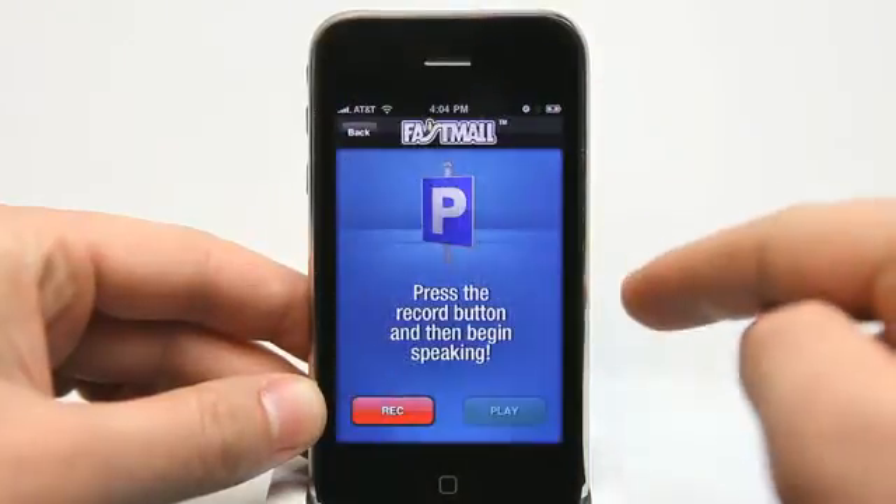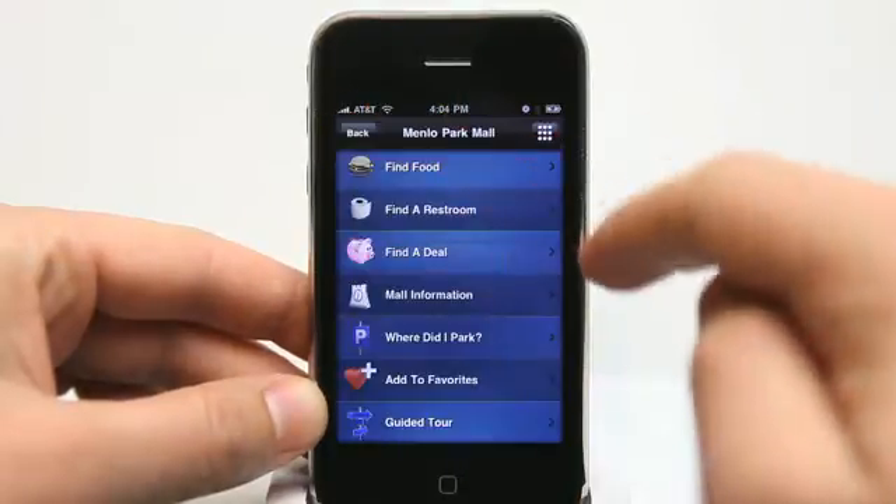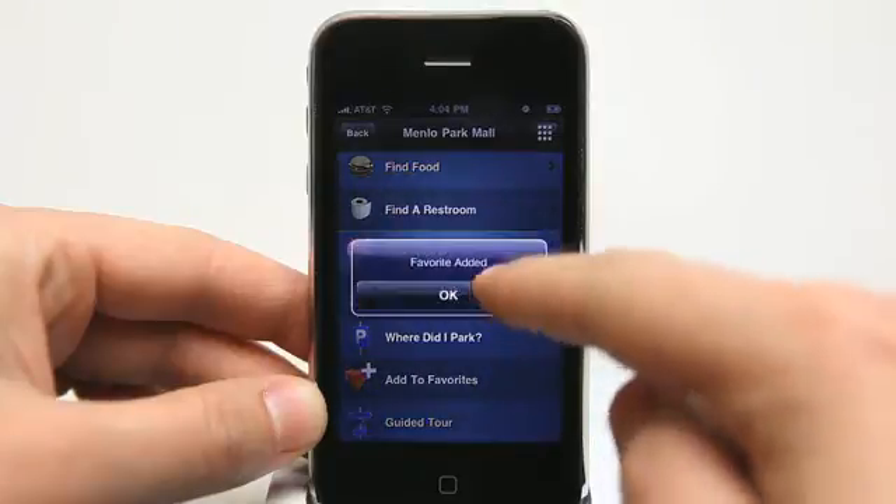Mall information: 'Where do I park' allows you to record an audio message reminding yourself where you parked. You can add to favorites, and there's a guided tour as well.